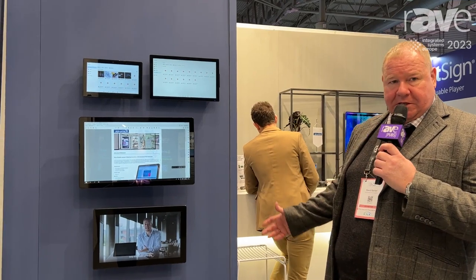Good morning. David Barber from Advantech coming to you again from ISE Day 2. I want to introduce you to the Advantech UTC series.